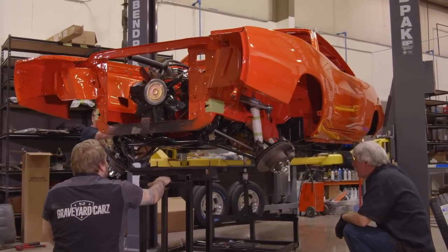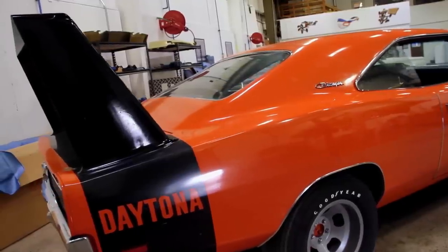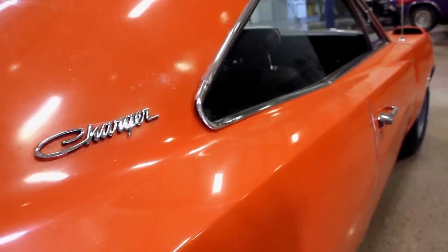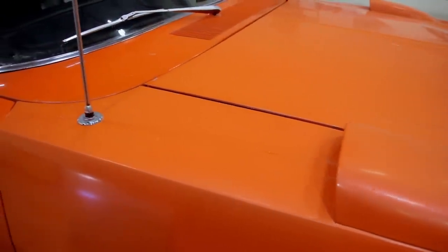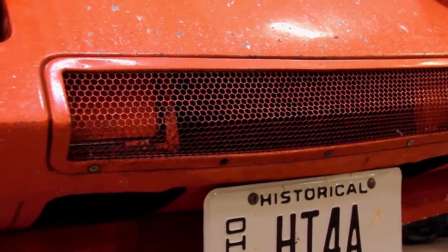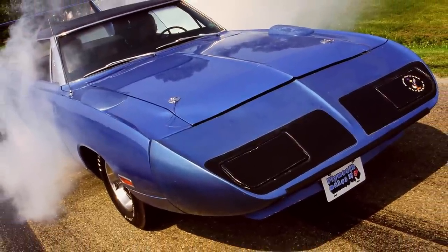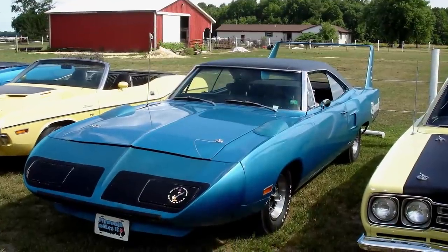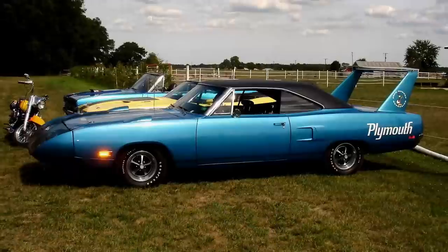One of the things I get asked a lot is what would have been the right answer from a financial standpoint on restoring a car or not restoring it. You hear the word 'survivor' a lot. A lot of people will deem something a self-appointed survivor car when really all it means is it hasn't been restored, but it needs to be restored. A true survivor car is one that doesn't need to be restored but looks like a new car or very close to it with some minor over-the-year changes.